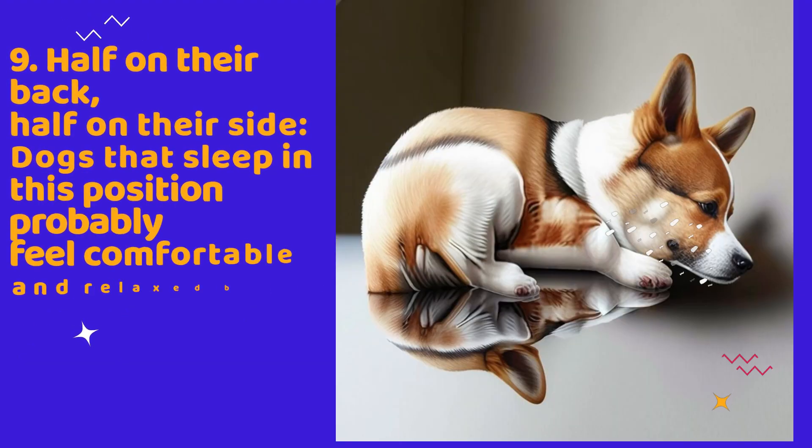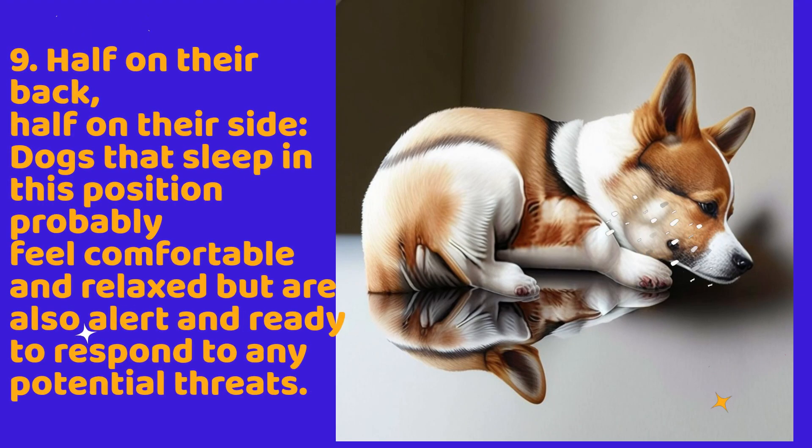9. Half on their back, half on their side. Dogs that sleep in this position probably feel comfortable and relaxed but are also alert and ready to respond to any potential threats.